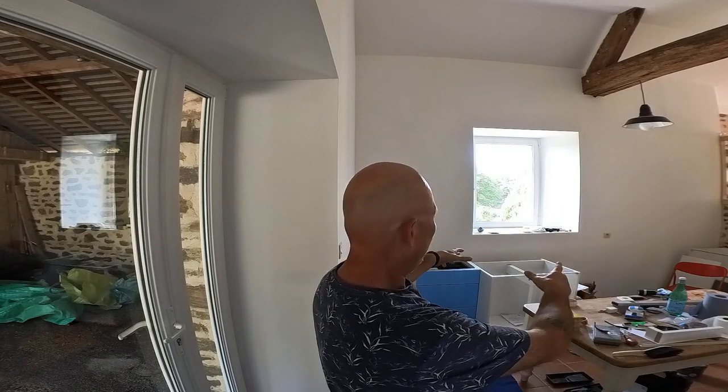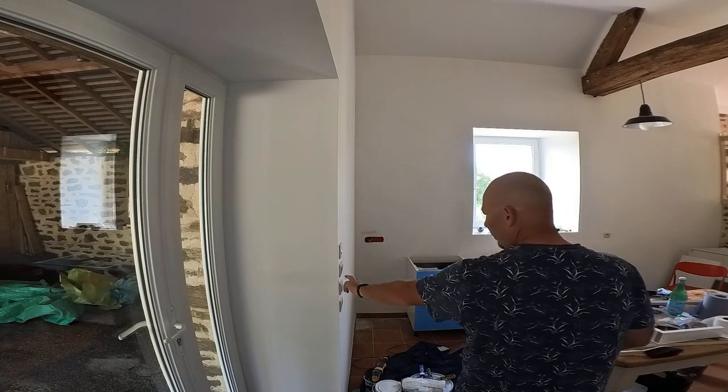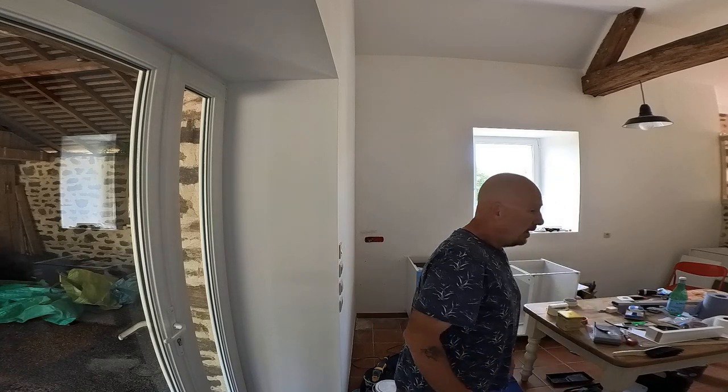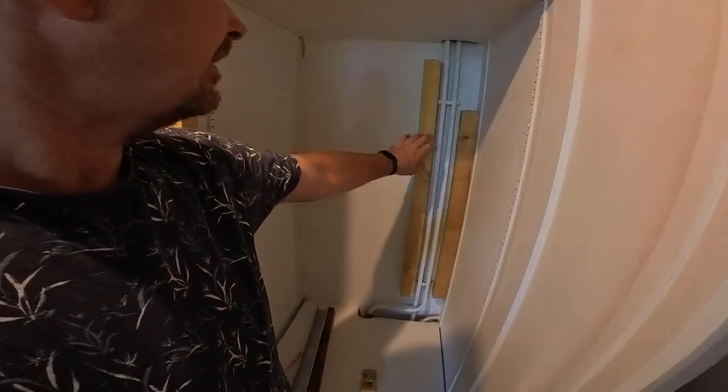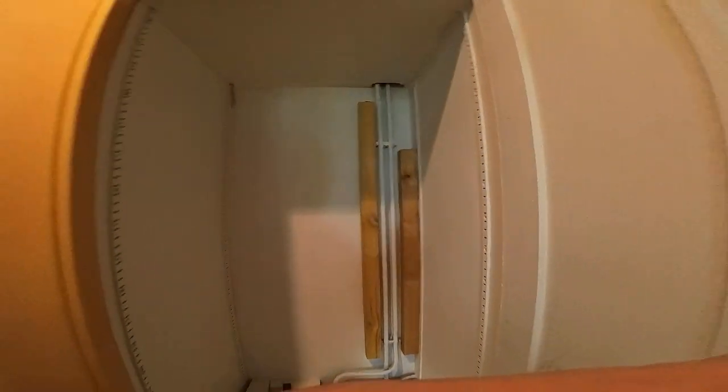I've got a three gallon socket I put in there, that's ready for the new covers and sockets to replace all these jaded ones. And now I'm in the process of boxing in these pipes — I've done that one up there as you can see, and I've done the one down there.